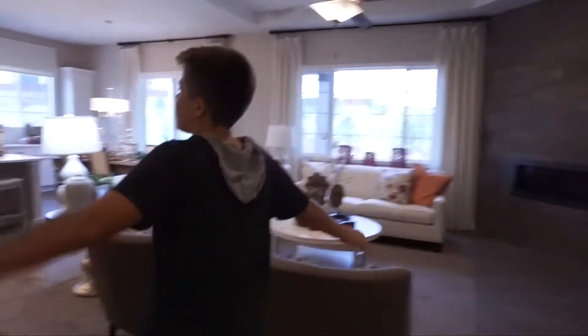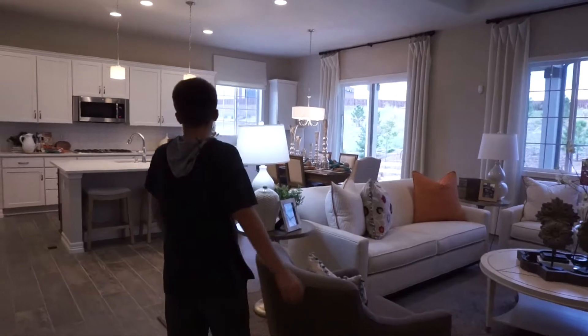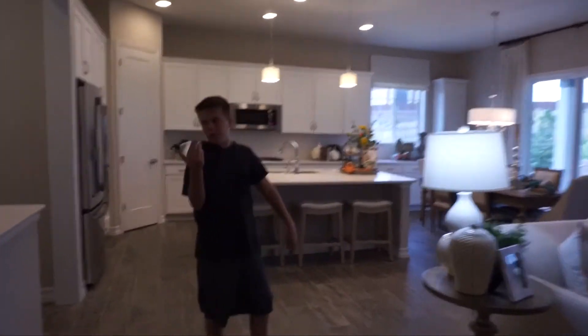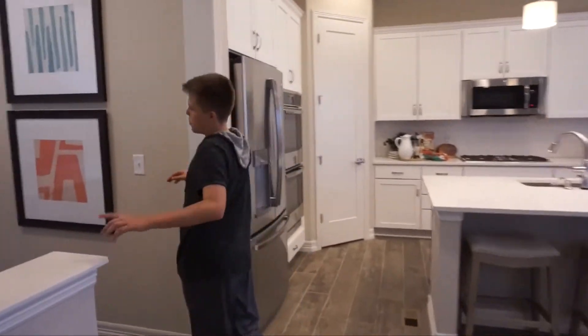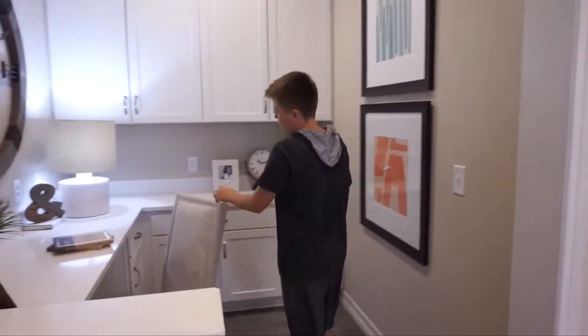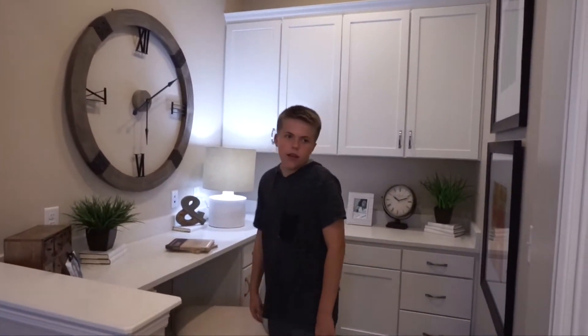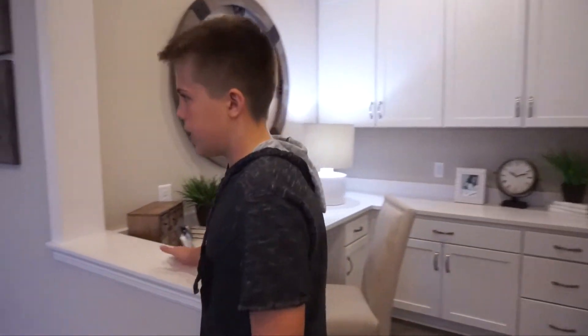Then we come to this huge living area and our huge kitchen. We have a built-in desk over here — pretty cool if you need to do some homework or business work.